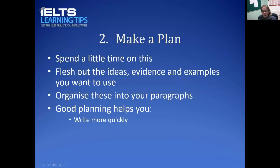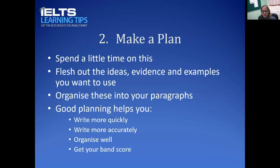Good planning helps you write more quickly because you've already done your thinking and now you're just fleshing out those ideas. It helps you make fewer mistakes because you can concentrate on spelling, tenses, grammar, and linking words. It helps you organize properly — you decide which idea goes in the first paragraph, what the evidence is, what the example is, and the same for the second paragraph. And it helps you get your band score because everything comes together when you write from your plan.